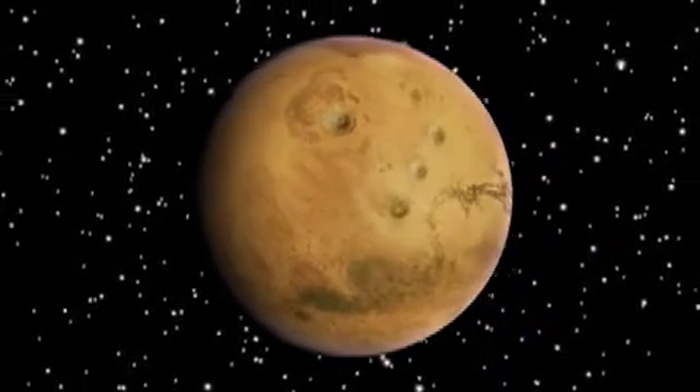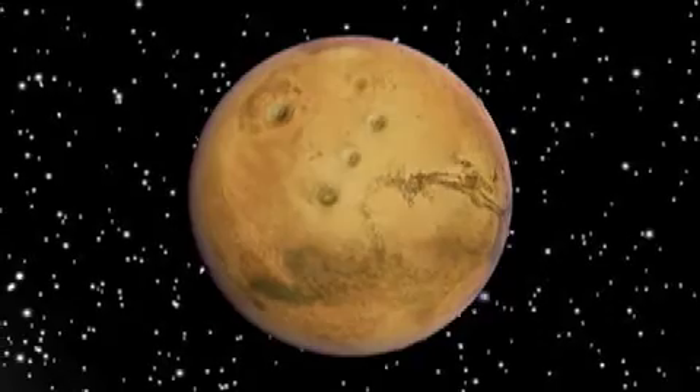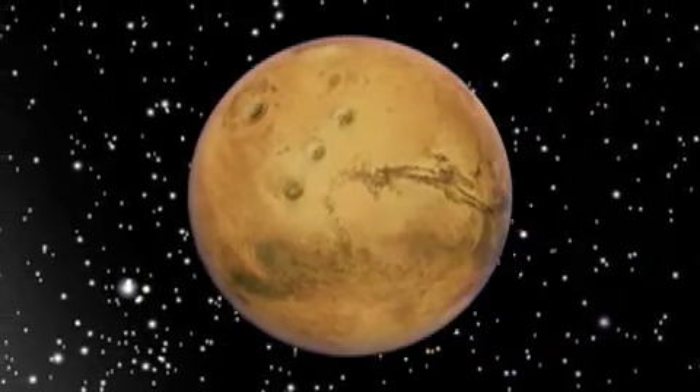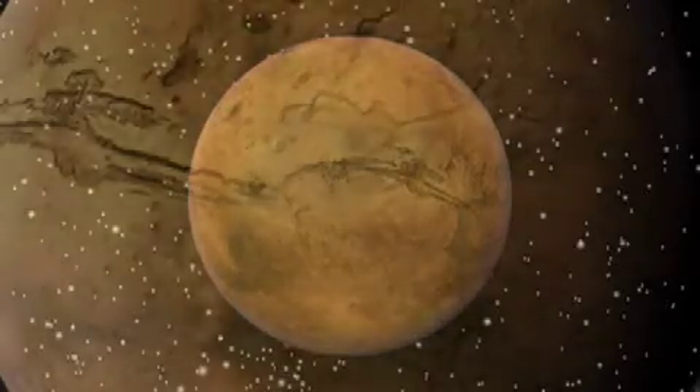As we orbit, we see several volcanoes to the left and the massive canyon called the Valles Marineris to the right. Let's dive into a lower orbit to take a look at these areas a little more closely.